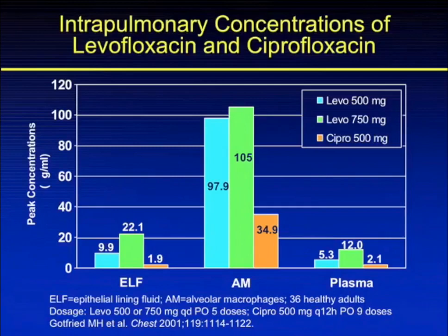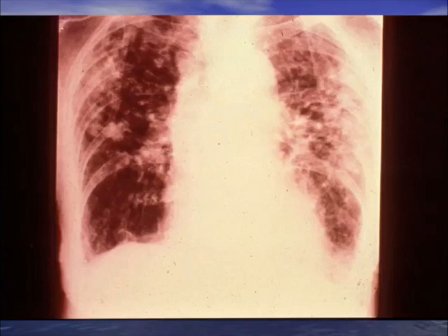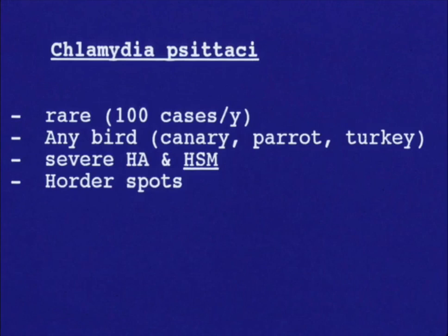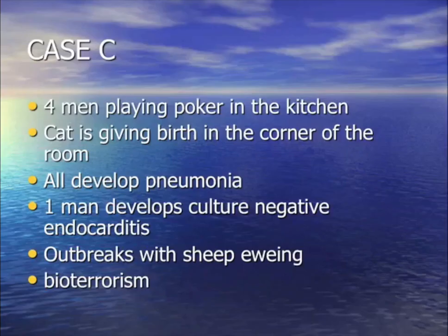All three drugs — quinolones, macrolides, doxycycline — get good alveolar macrophage levels and epithelial lining fluid right where you need them in the lungs. For your question: a guy with chronic pneumonia for a month, red spots on his trunk called Horder spots, and hepatosplenomegaly. The fourth clue is a bird as his pet. The diagnosis is psittacosis — Chlamydia psittaci. Remember: big liver-spleen, Horder spots, bird exposure.